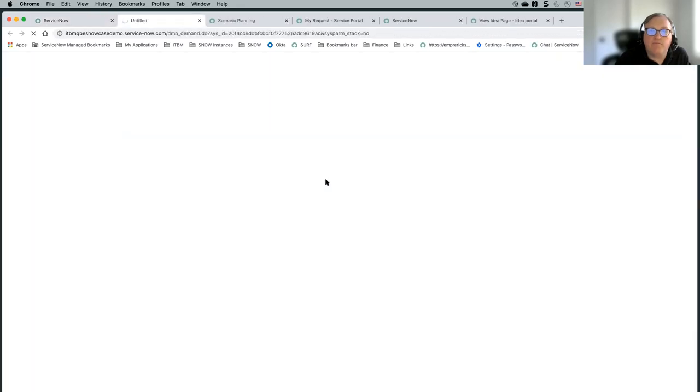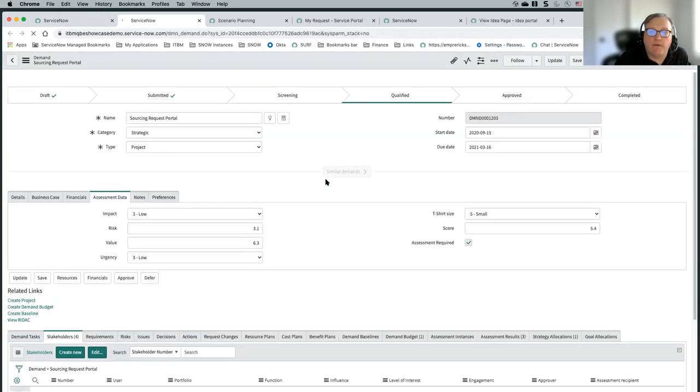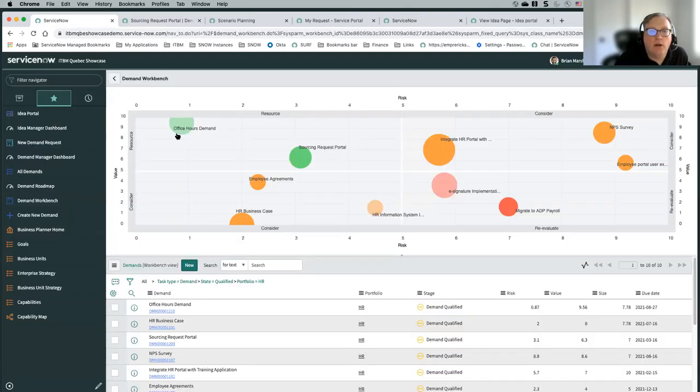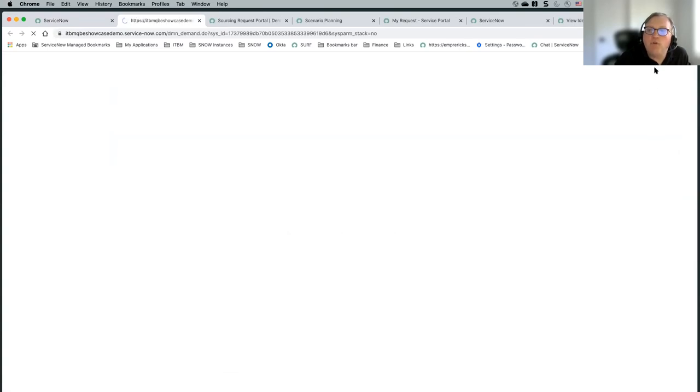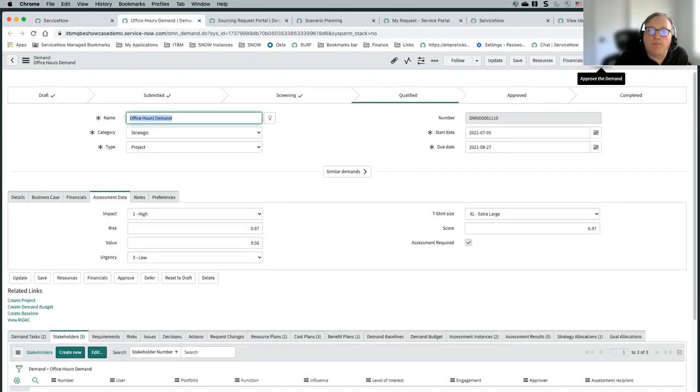From each of these bubbles you can then go in and view the demand — and from that you could potentially approve it. So let's say this is part of a steering committee meeting where you're deciding what's going to move forward. We can view this demand and approve it from that view. Here's our office hours demand — we could view that demand and approve it. You could also create a project directly.